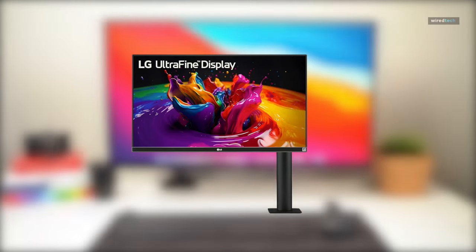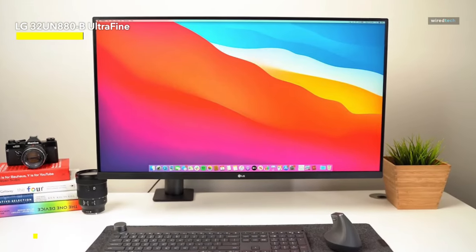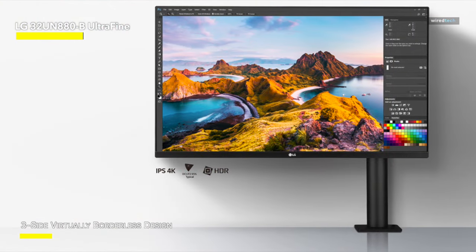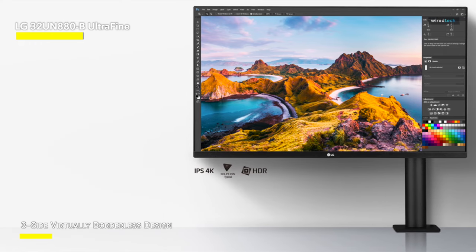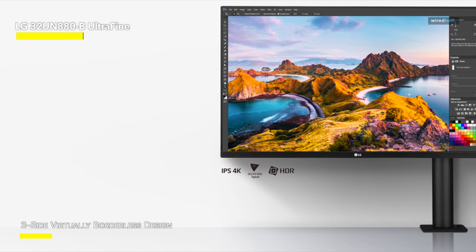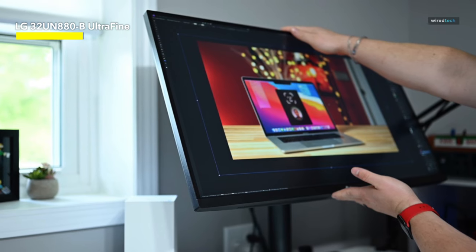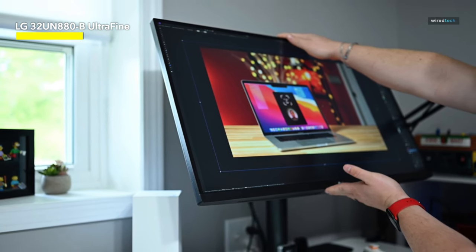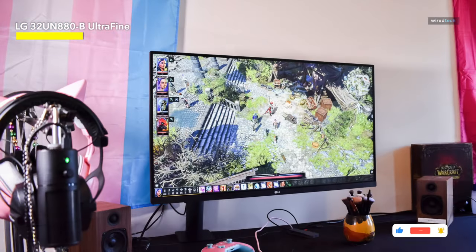This 32-inch ultrafine display is more than just a screen — it's a gateway to a visual paradise. Prepare for the pure magnificence of UHD 4K resolution, where every pixel contributes to the creation of a movie experience right at your desk. The IPS display technology ensures that colors are felt as well as seen, bright and true to life. This monitor's HDR10 compatibility elevates your material with dramatic contrasts and a range of brightness that's virtually a visual feast.